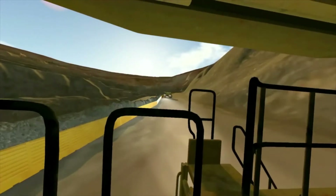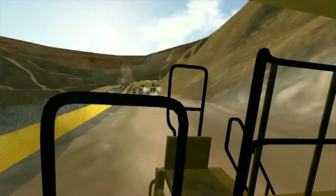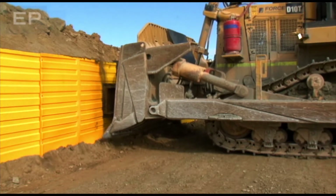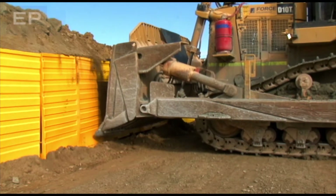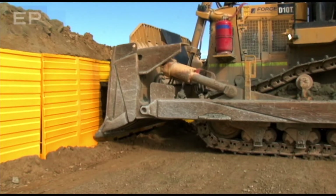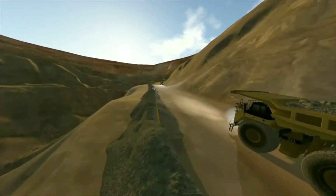In a low-angle collision, trucks are deflected along the bund. In a head-on collision, the Edge Protector enables the truck to engage the soil force of the rock pile behind the bund, effectively slowing the truck. The Edge Protector not only saves money for the mine sites but also ensures the safety of truck drivers from critical injury or death.